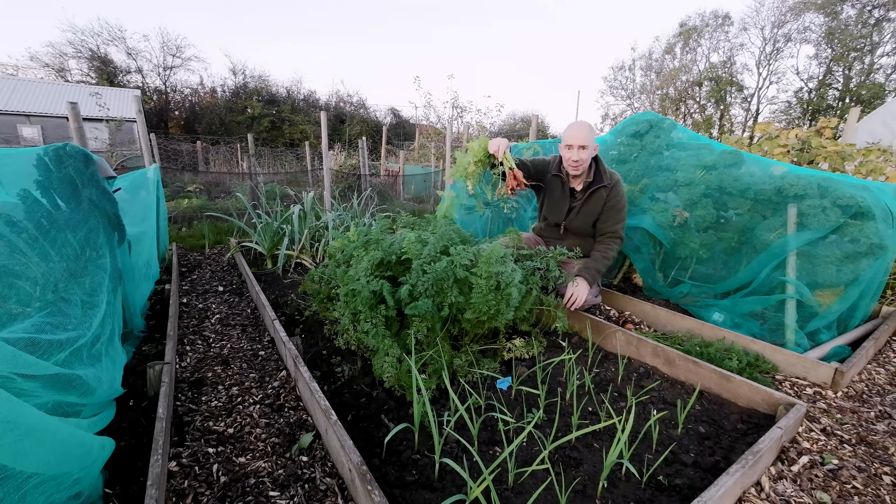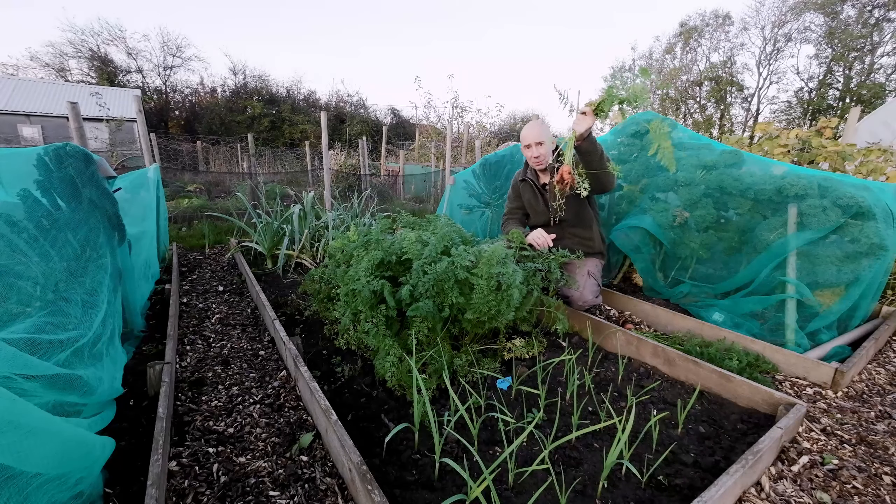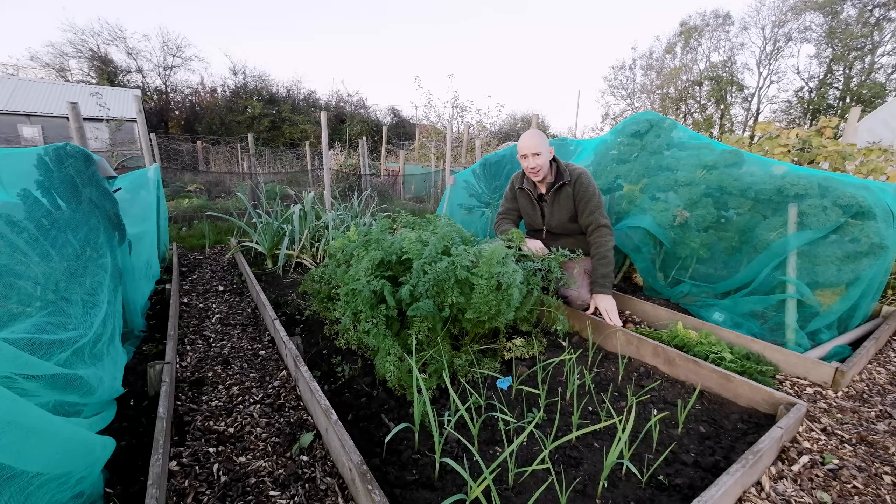Here we go — our little stubby carrots. These are ready for harvest as well, so we'll get a harvest out of these. Let's go down a bit and see what else is going on.